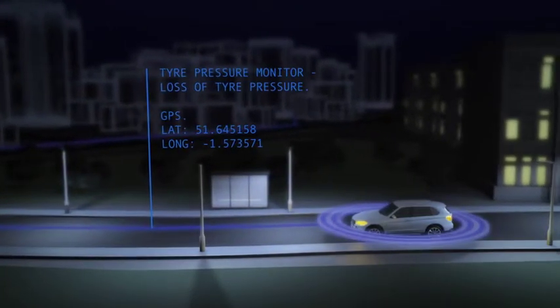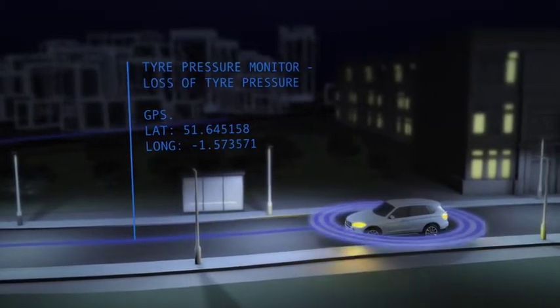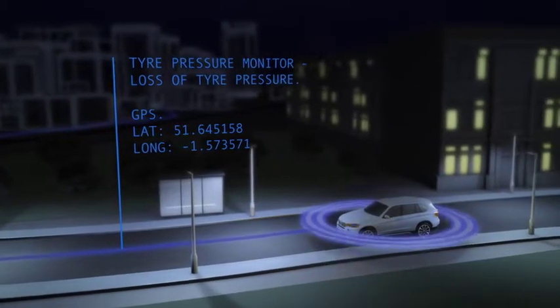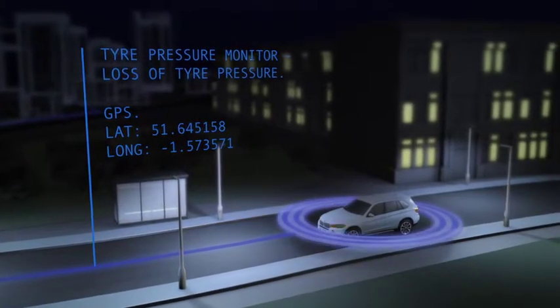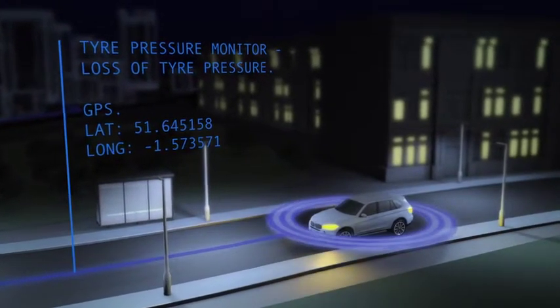Using this information, the roadside assistance agents can analyse and diagnose the defect quickly, effectively and precisely, just as if your vehicle was in the BMW workshop.